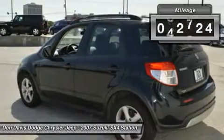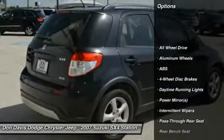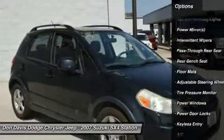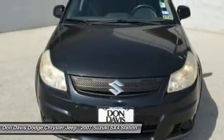This vehicle has less than 95,000 miles. Here are some of this vehicle's great options: anti-lock braking system, all-wheel drive, air conditioning, adjustable steering wheel, four-wheel disc brakes, aluminum wheels, floor mats, keyless entry, AM-FM stereo radio, CD player.